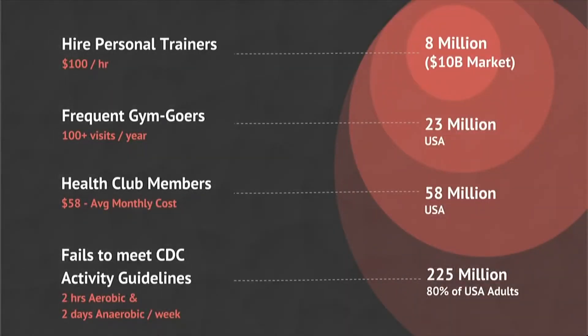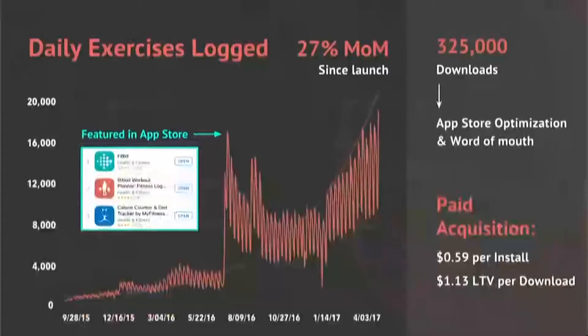8 million people pay personal trainers $10 billion a year to do this. Our market is bigger. We can offer the same expert fitness guidance to a broader range of people at a cheaper cost — the 23 million gym goers and 58 million Americans that pay for a gym. Our one key stat is daily exercises logged. It's growing 27% month over month. We're hitting all-time highs each week, even past the point when we were featured by the App Store.